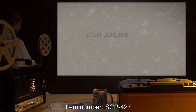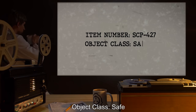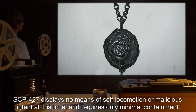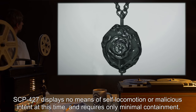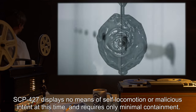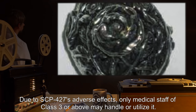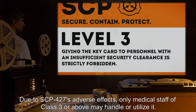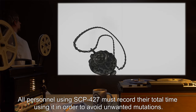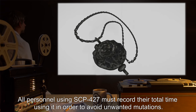Item Number SCP-427. Object Class: Safe. Special Containment Procedures: SCP-427 displays no means of self-locomotion or malicious intent at this time, and requires only minimal containment. Due to SCP-427's adverse effects, only medical staff of Class 3 or above may handle or utilize it. All personnel using SCP-427 must record their total time using it in order to avoid unwanted mutations.